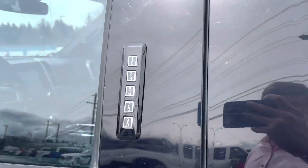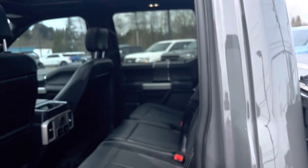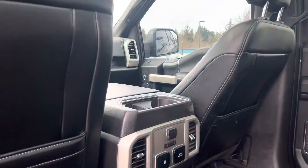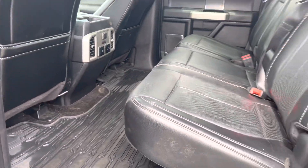Rear tinted windows for privacy. This is really cool too — you've got a keypad to punch in a code so you can lock the key inside the truck. Super Crew, so as you can see there's a ton of space back here. You've also got rear heated seats — second-row heated seats, very, very nice. We've also got all-weather mats throughout the truck.